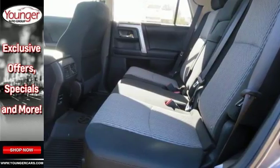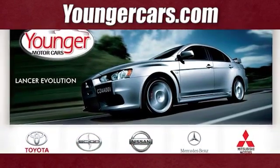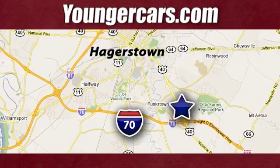Bring the family over for a test drive today. Visit our website at YoungerCars.com. We're conveniently located at 1945 Dual Highway in Hagerstown, Maryland.